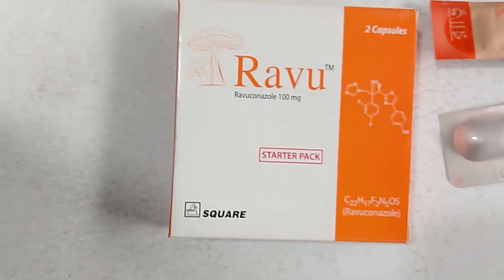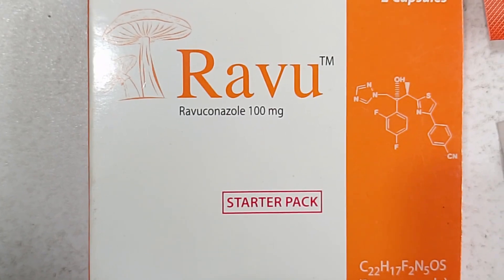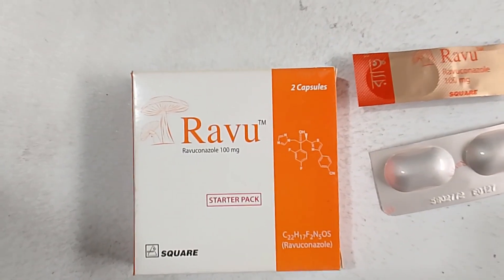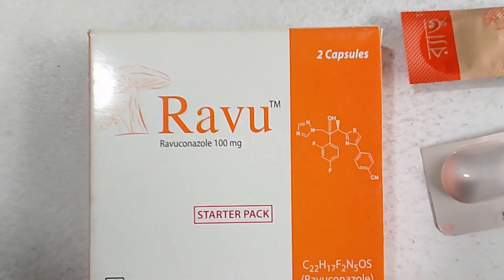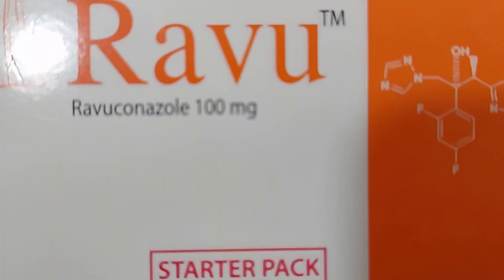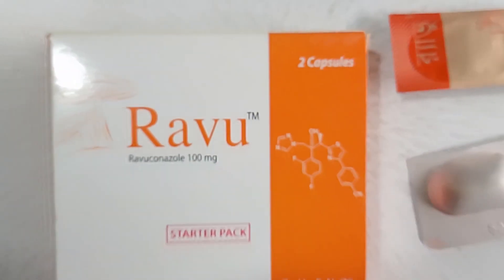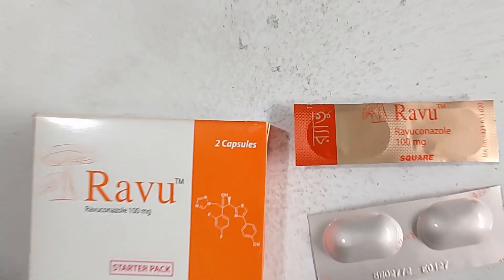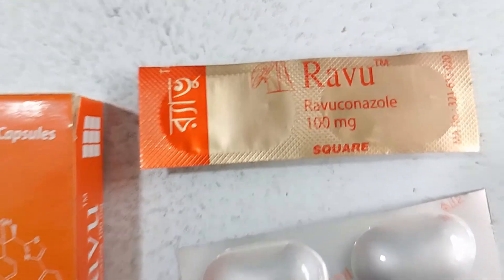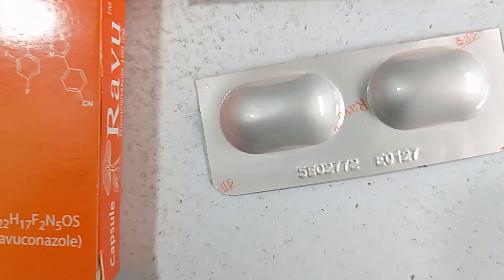Revuconazole is a prescription drug. The exact dose and duration should be determined by a physician or infectious disease specialist. Do not use Revuconazole without medical advice. It is a modern anti-fungal medicine, especially effective in complicated and long-term fungal infections. Sometimes, when other medications fail, doctors prescribe Revuconazole.